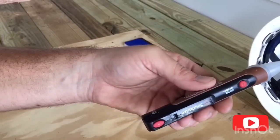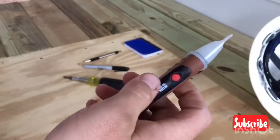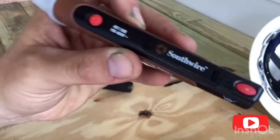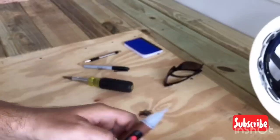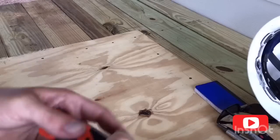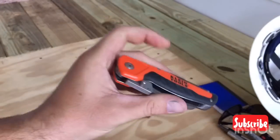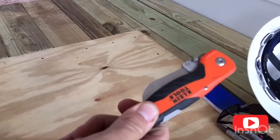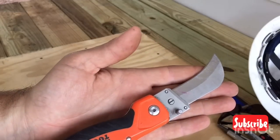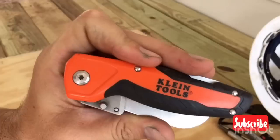A voltage detector — this one is a Southwire. I think this thing was like 10 bucks and it actually works pretty good. I think they're an essential thing to hold on to, but you can't trust them 100%, especially when the batteries start going down — they get a little wonky. And I almost forgot before we move on: my knife. Other than the screwdriver, this knife was probably used more than anything. I like the one with the curved blade. Great knife — I have a review on this knife. Actually, this was the first review I ever did.